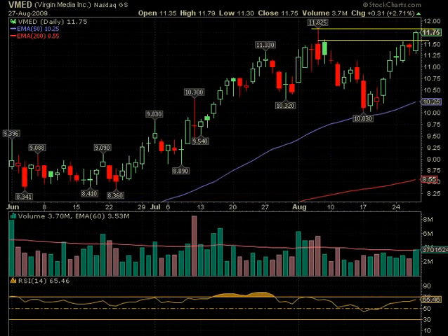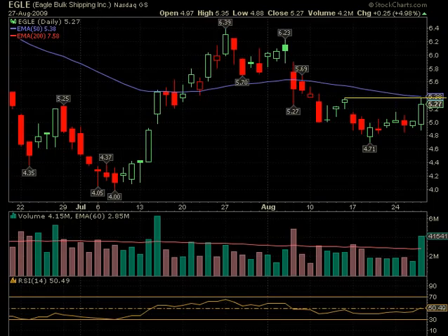VMED is one we posted intraday before it got to the first level buy, and we hope it didn't get away because we wanted to use it for today as well. It did make its first level buy and moved up from there. The next level is above 11.82 on VMED, and it had increased volume, so this looks like it has a good possibility of continuing.